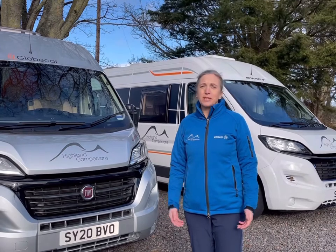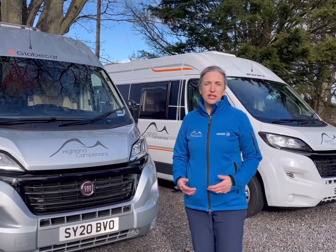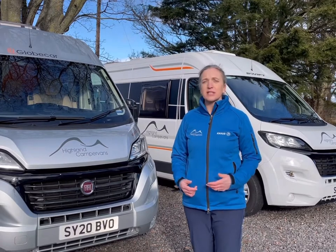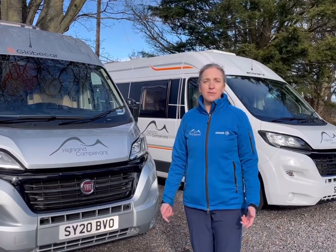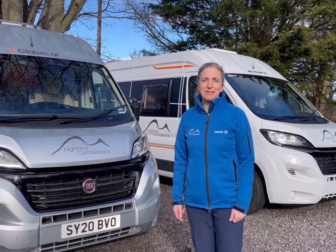Today we thought we'd give you a quick introductory tour around some of the different models that we've got, and to show you some of the key features and things that you might want to think about if you're trying to find a motorhome to hire. So please follow me, come along and let's take you inside some of the vehicles.